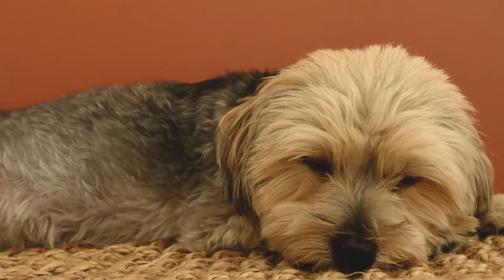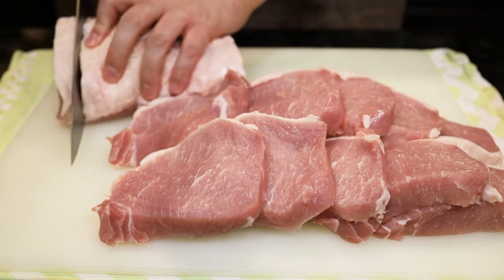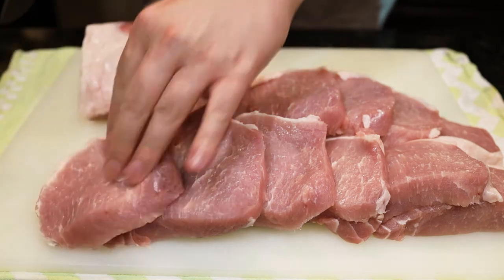Feeding too much fat could also result in vomiting and diarrhea. The same advice as above would be to buy animal parts such as chicken drumsticks with the raw bones and remove the skin and fat yourself, or ask your butcher at your market if possible.